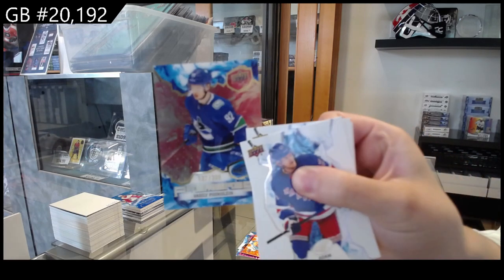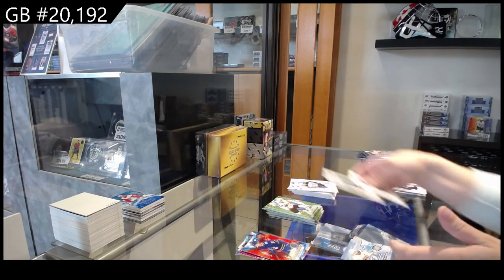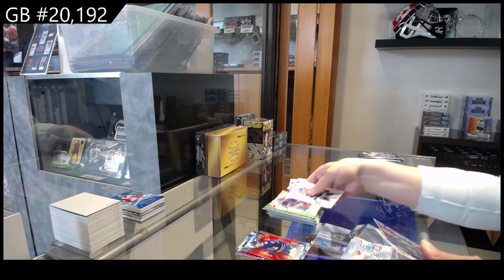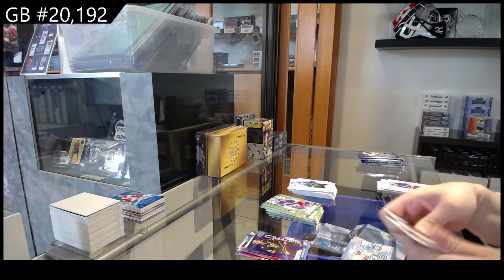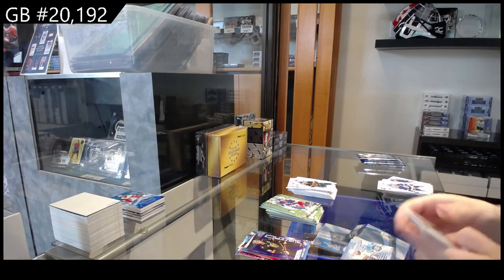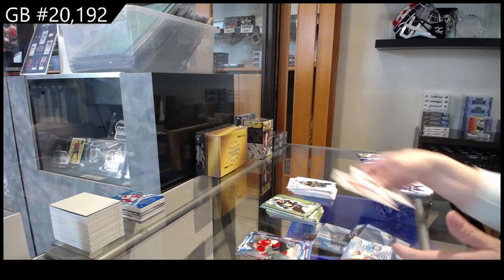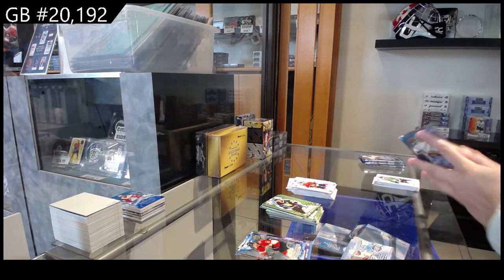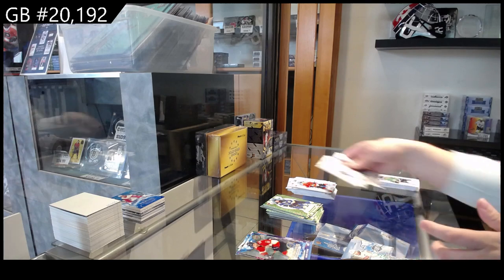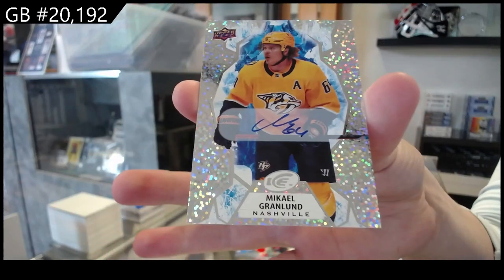Ice Premieres number to 3.99 for Vancouver, Vasili Podkolzin. Sub Zero, Mark Stone for Vegas. Rookie Premieres number to 7.99 for Florida, Gregory Denisenko. We have an autograph for the Nashville Predators, Mikael Granlund.